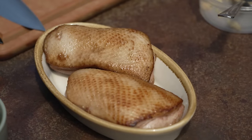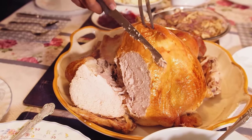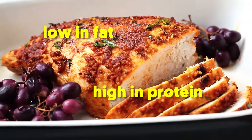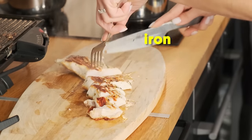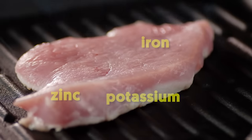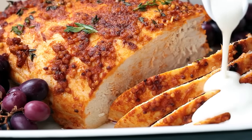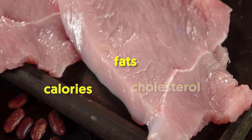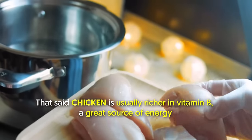5. Turkey breast. Turkey meat should be one of the top foods in your diet, especially if you get rid of the fattier part in favor of the lean portion. It's low in fat and high in protein, which makes it an ideal fat loss food. Protein will also help you build and repair muscles. Turkey is also rich in essential nutrients like iron, zinc, and potassium. Choose lean cuts such as turkey breast and avoid processed turkey products, as the latter may contain added fats and sodium. When eating turkey, don't overdo it — eat the right amount of calories for your body weight. Turkey tends to be lower in fats, calories, and cholesterol. That said, chicken is usually richer in vitamin B, a great source of energy.